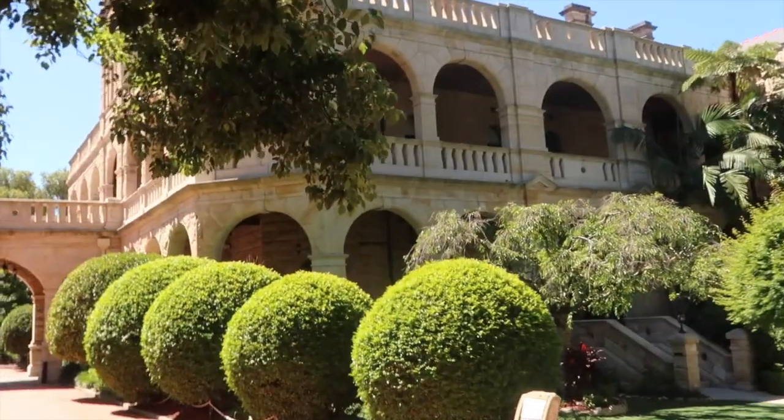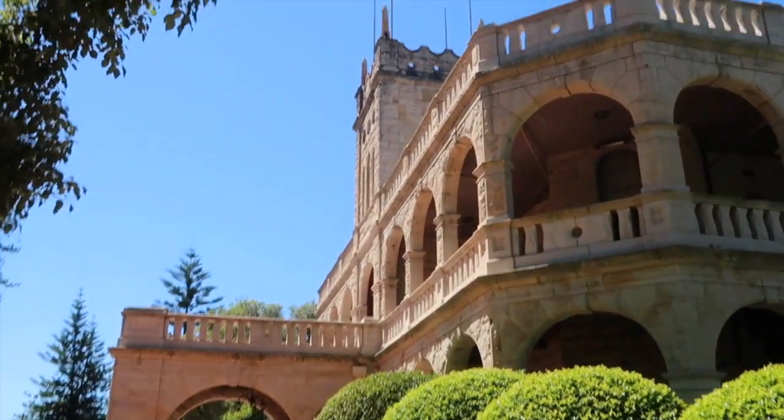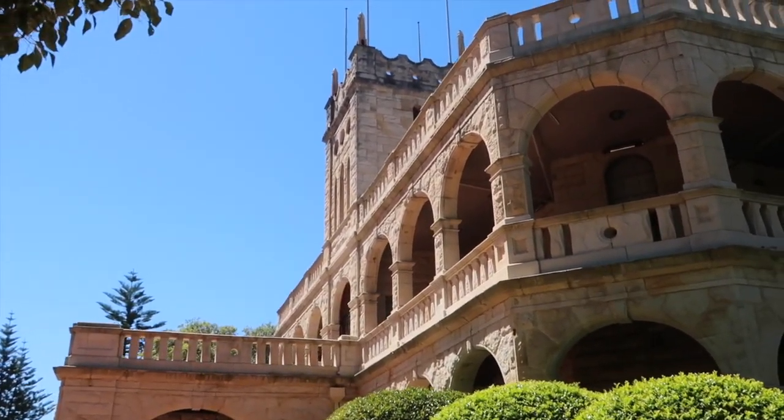Let me just quickly show you guys this venue before I start. Look at this — it's a castle. How amazing is that? I'm excited.